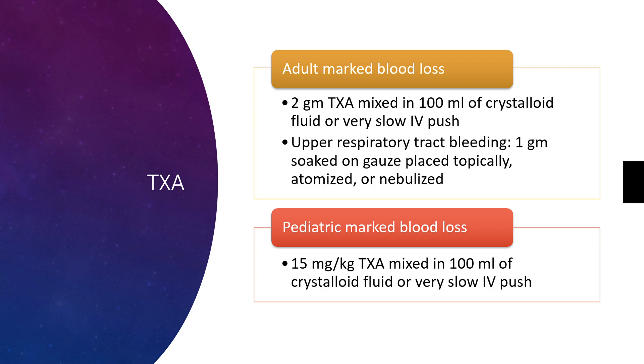For adult major blood loss, you'd give 1 gram of TXA mixed in 100 mLs of a crystalloid fluid over a very slow IV push. For patients with upper respiratory tract bleeding like epistaxis or oral bleeding, you could provide 1 gram soaked on gauze and place it topically, or provide it atomized or even nebulized depending on the type of bleeding.